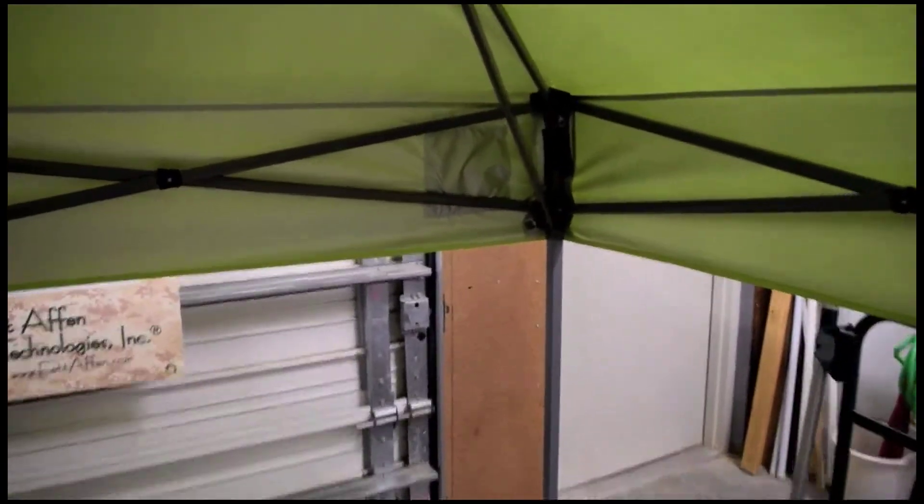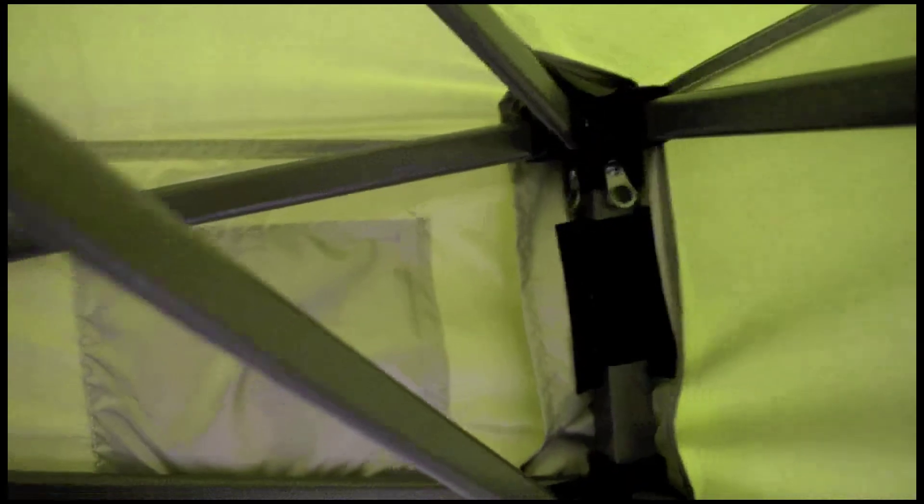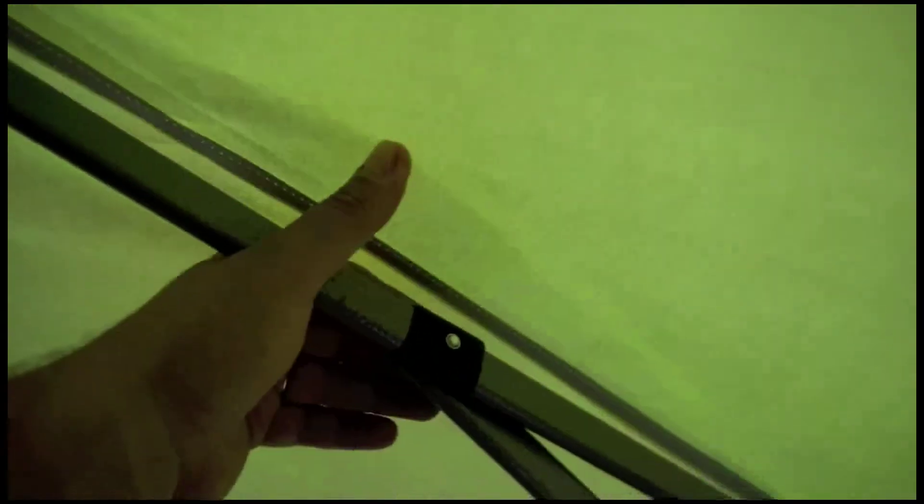This is what the inside of it is looking like right now. These straps here are — I guess the guy lines tie up here. Velcro: the scrubby, bristly part on the poles, and then the fuzzy part actually on the fabric. You can see everything is double stitched, very nicely put together, stainless steel hardware. And there's strapping here for getting the fabric nice and taut.